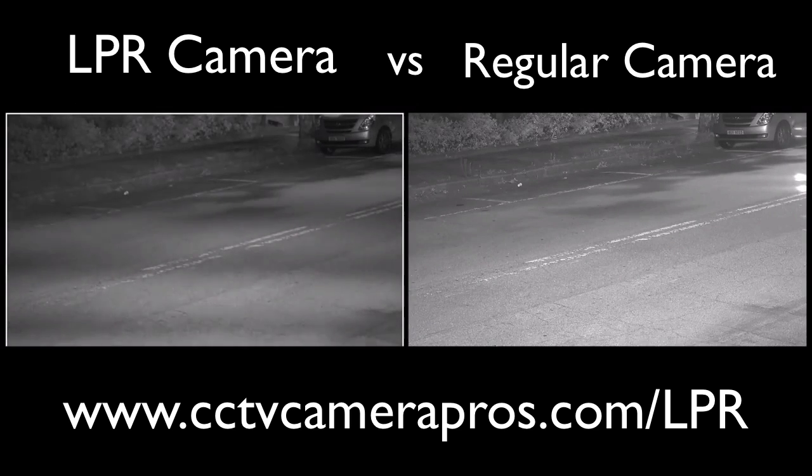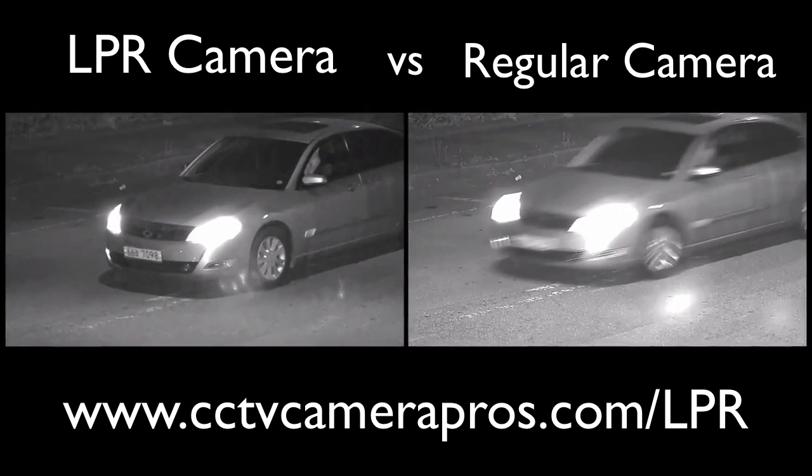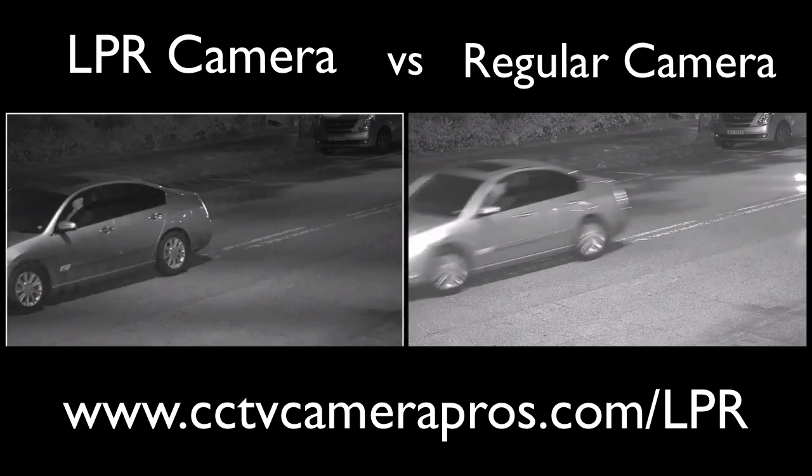License plate cameras are manufactured with hardware and software technology that compensates for vehicles moving at high rates of speed, headlight glare, and the reflective material that license plates are made of in some countries and states.